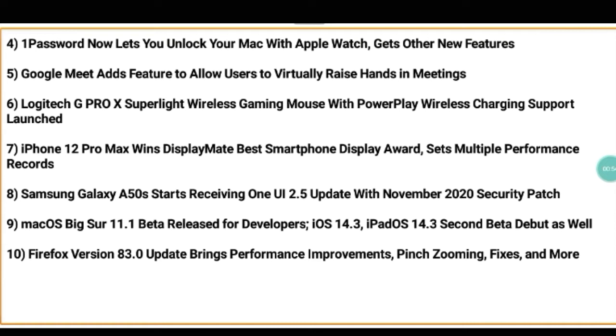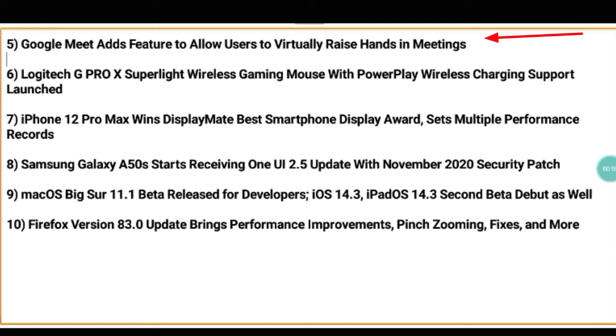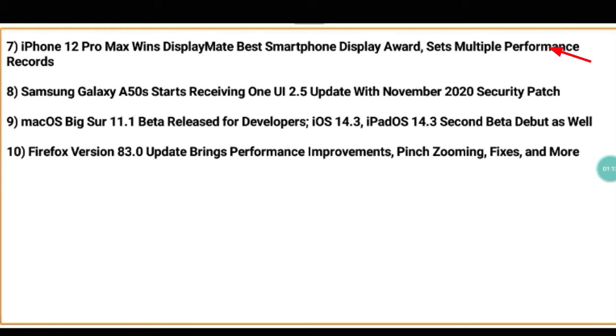The fifth technique is Google Meet adds a feature to allow users to virtually raise hands in meetings. The sixth technique is Logitech G Pro X Super Light wireless gaming mouse with PowerPlay wireless charging support launched. The seventh technique is iPhone 12 Pro Max wins the DisplayMate best smartphone display award and sets multiple performance records.